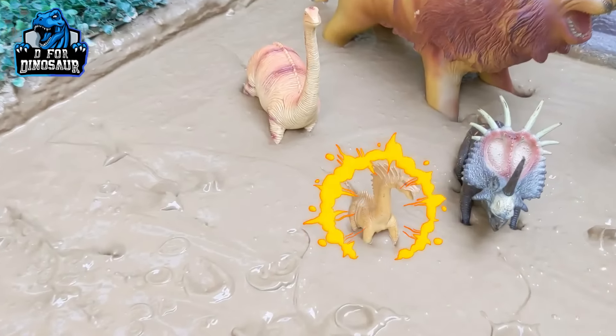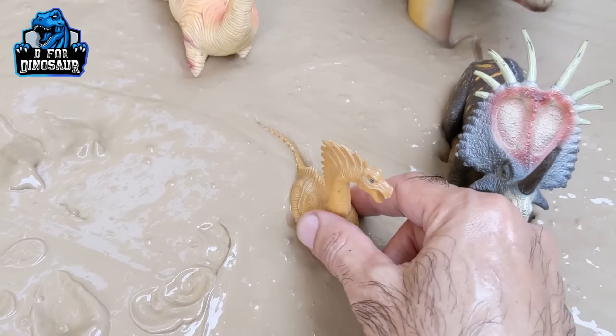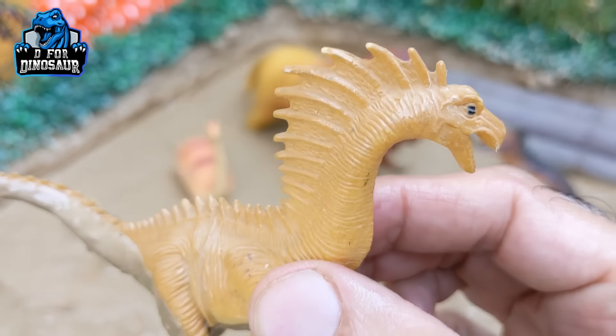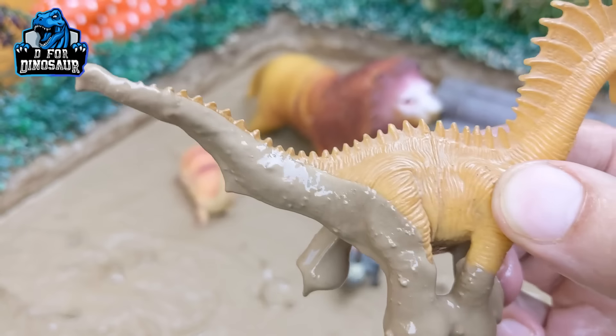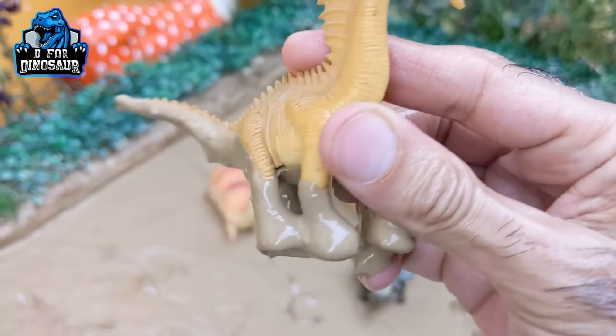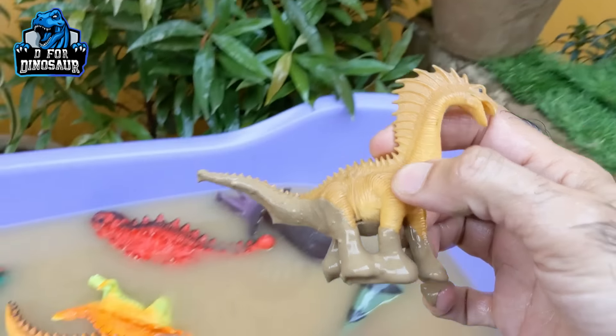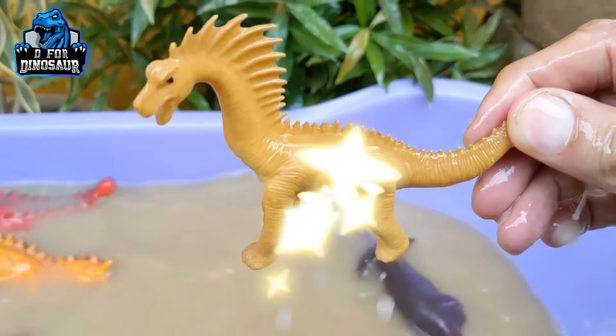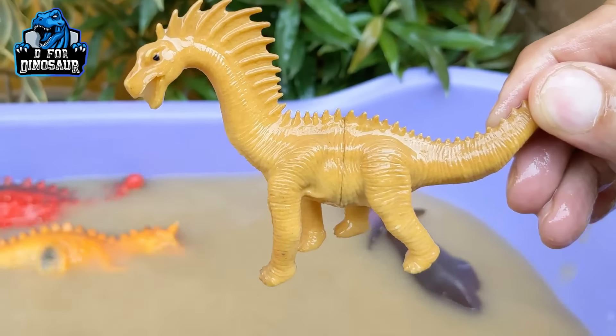Let's see what we have next — we have here Amargasaurus. Just look at his spikes on his back. He is a big herbivore dinosaur, very dirty, let's make him clean. Here we go, Amargasaurus!